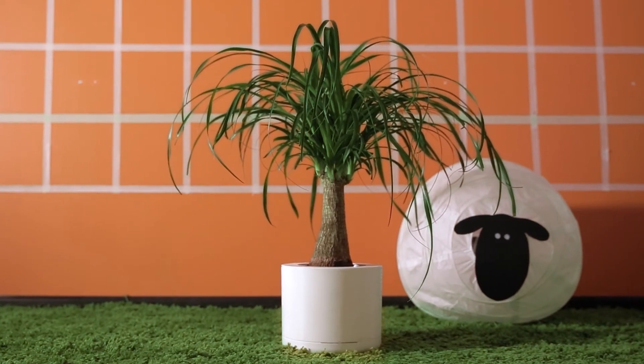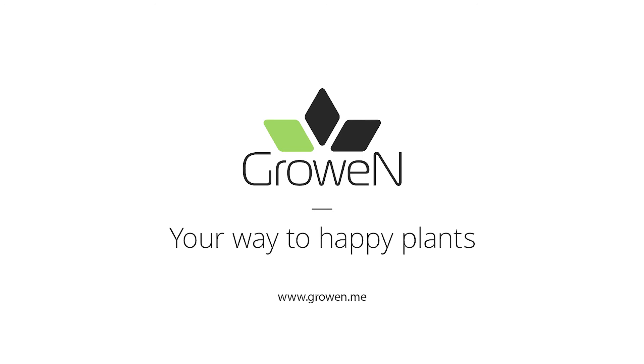Now, we need your help to start production. Help us make your plants happy and healthy. Growin, your way to happy plants.